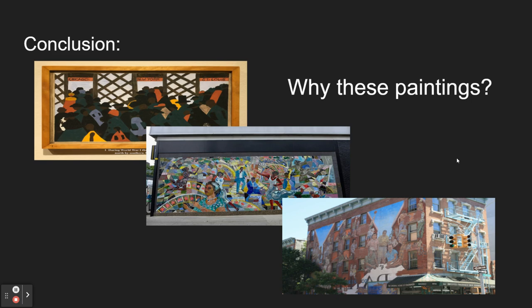Even the paintings themselves show what the community is like — with people observing them every day, making comments or posts about them, and working to preserve and keep them on display. They show how important they are to Harlem by bringing the community together, telling stories from the past, and allowing the youth to see where we came from and what brought us together. Thank you.